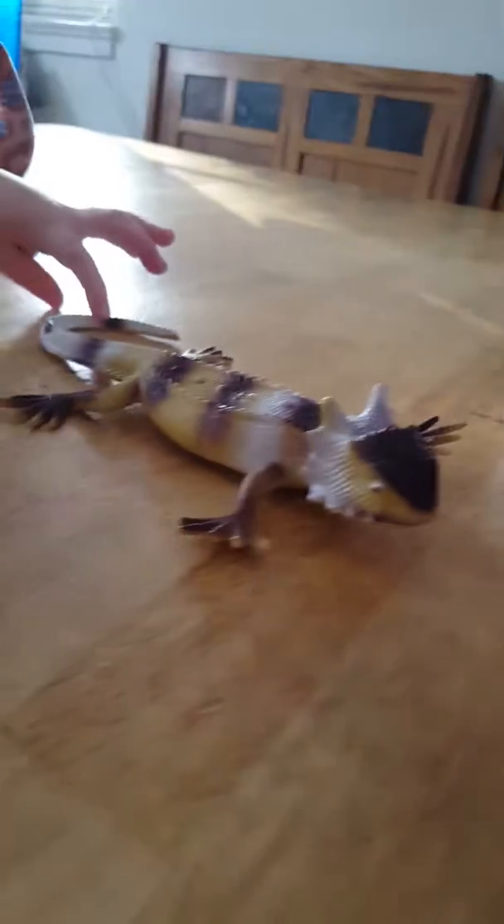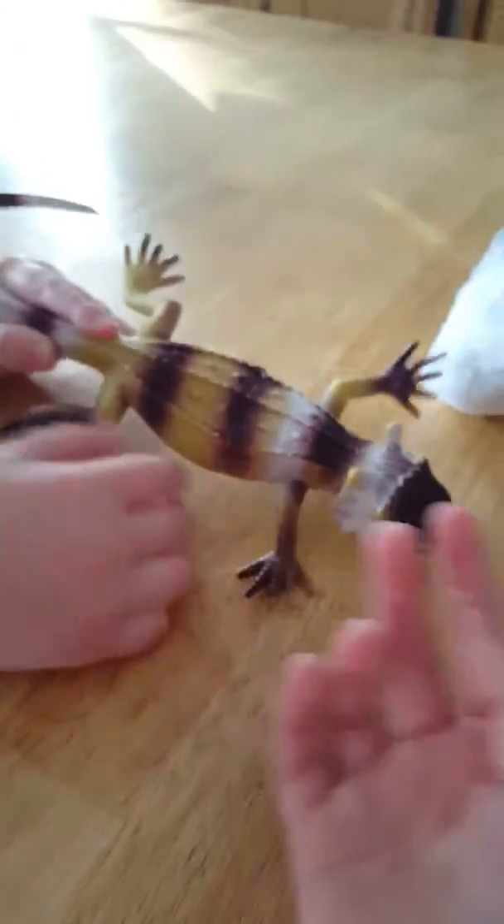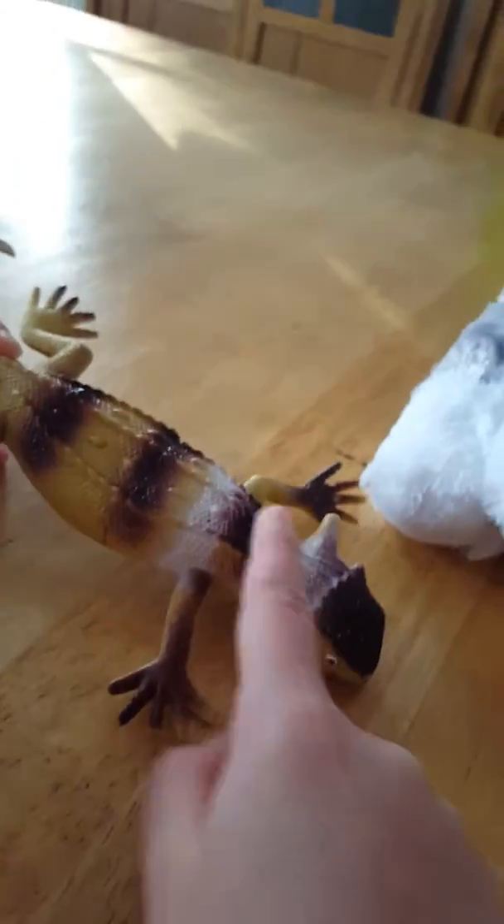What toy do you want to talk about first, Eli? Your lizard! Let's show them your lizard — so cool. Do you have a name for your lizard? Ryder 2. This is the lizard toy; he doesn't really do much, but you can play with him and definitely prank people by bringing lizards into the house.